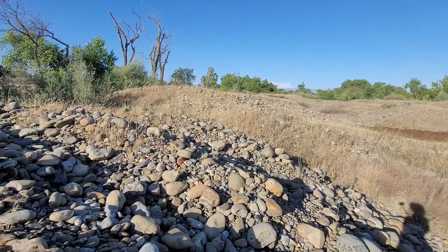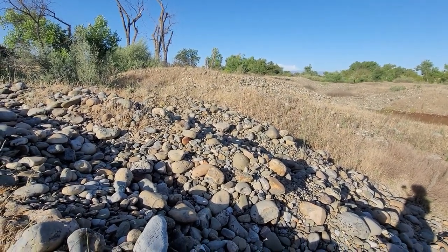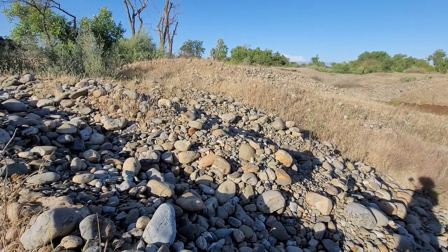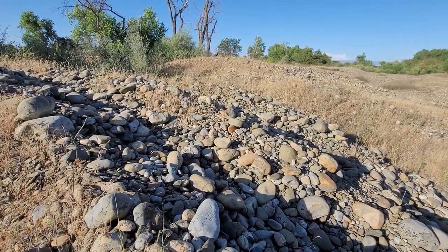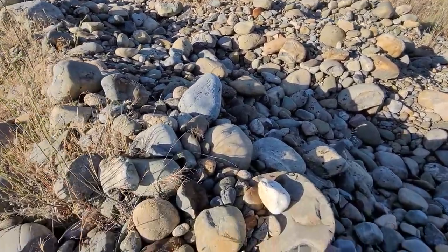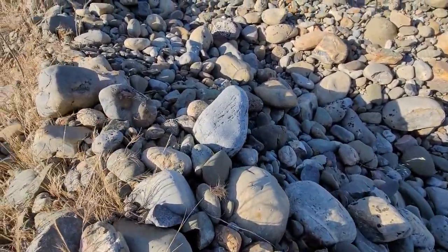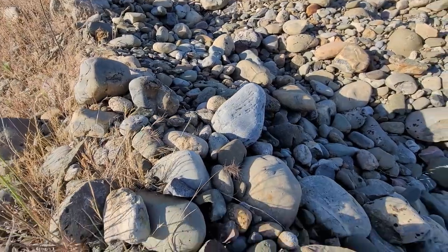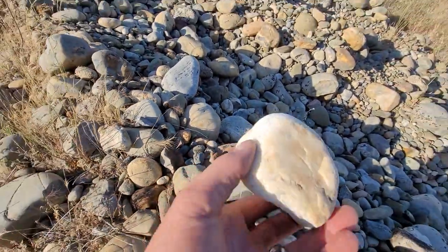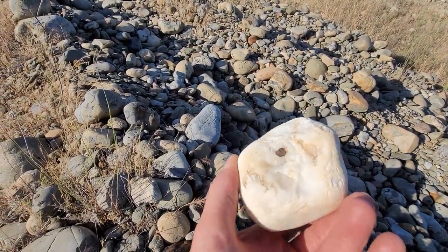Let's get up close and personal with some of these tailing piles here to show you what we're looking at. Obviously, these all came out the back end of that big bucket dredge and deposited in these crescent-shaped piles. What we've got, as you can tell, is a lot of really well-rounded old river gravels. And some of it, like this piece of quartz right here, is stuff that may have been gold-bearing at some point in time.